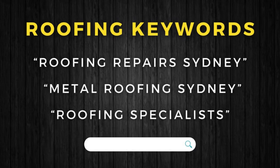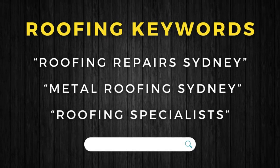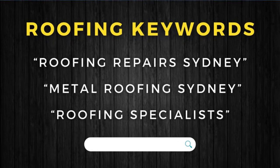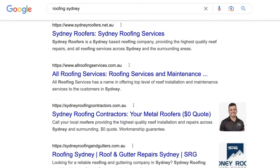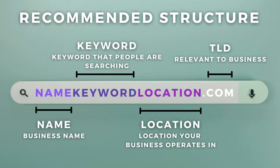Going back to our roofing example — we've identified those keywords people type in Sydney to find a roofing business. So a great business name and domain name for a local roofing business in Sydney could be toproofingsydney.co.au, mikesroofingsydney.co.au, or even rightroofrepair.co.au. Adding keywords into your domain name will help your website rank higher on search engines like Google compared to domain names that do not have keywords in the name.